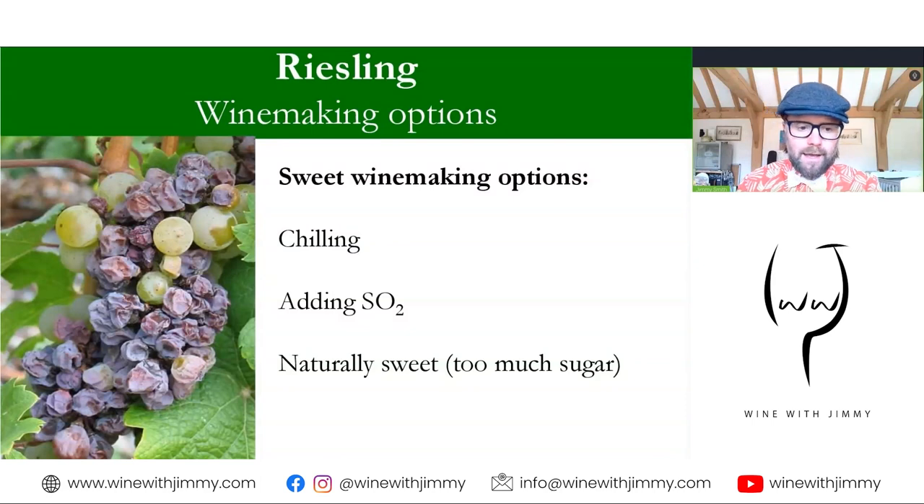Riesling is very famous for sweet winemaking and can be made into a whole range of sweet styles. Premium quality sweet Riesling is generally made by prematurely stopping fermentation — either by chilling to make the yeast lethargic and then filtering it out, or by killing the yeast with sulfur dioxide — leaving behind the desired residual sugar. For the sweetest Rieslings, made from botrytized grapes, the yeast cannot fully ferment due to the high sugar levels, eventually dies off naturally, and leaves residual sugar. These are naturally sweet examples.